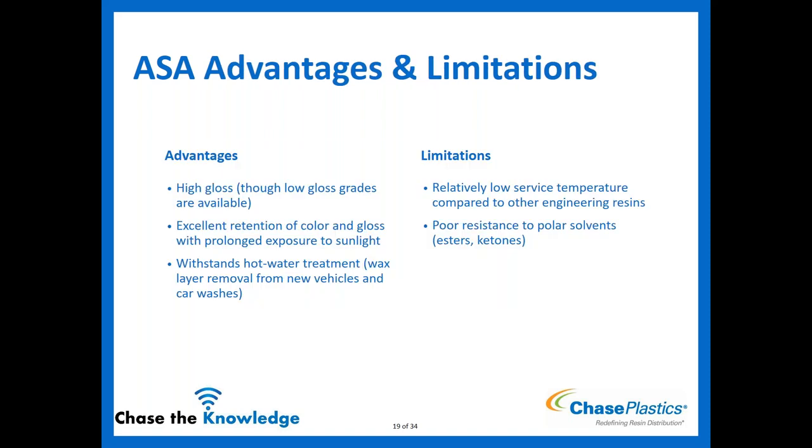ASA heat resistance is up to about 70°C. Advantages include high gloss (or low gloss if needed), excellent retention of color and gloss during prolonged sun exposure, and it withstands hot water treatment and wax — so it's used for grills and components that see car wash hot water treatments. Limitations are similar to ABS: relatively low service temperature compared to other engineering resins, and poor resistance to polar solvents.